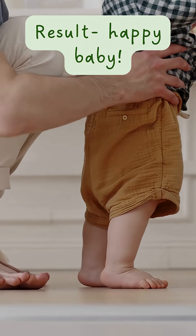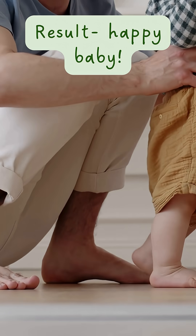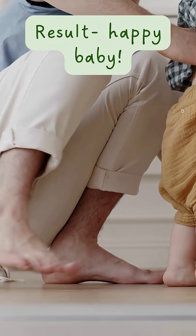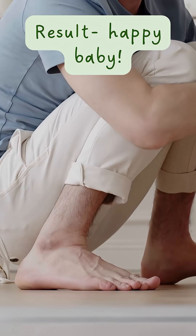This discovery was for one baby, but many parents are still waiting for their baby's turn. Each breakthrough brings us closer to a future where gene editing can save many more lives.